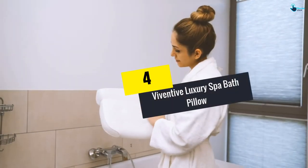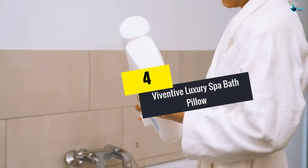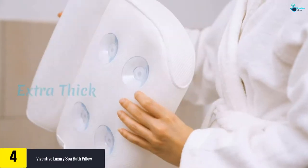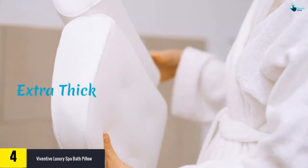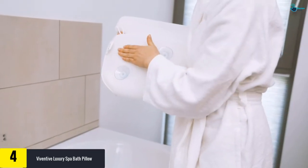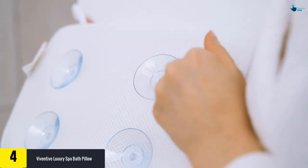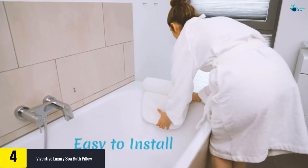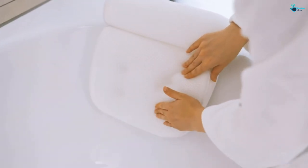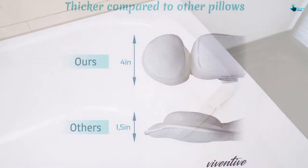Moving on at number 4, we have the Viventive Luxury Spa Bath Pillow. The best thing about this pillow is that it comes in two different variants. The measurement is 14 inches by 13 inches. The two-panel design makes it easier for you to fit it into any kind of tub. It is antibacterial in nature and provides proper back, shoulder, neck, and head support.